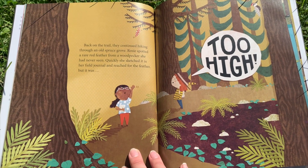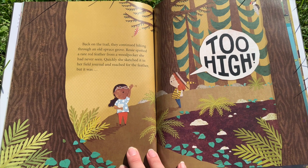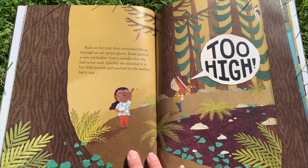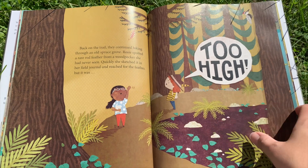Back on the trail, they continued hiking through an old spruce grove. Rosie spotted a rare feather from a woodpecker she had never seen. Quickly, she sketched it in her field journal and reached for the feather. But it was too high.